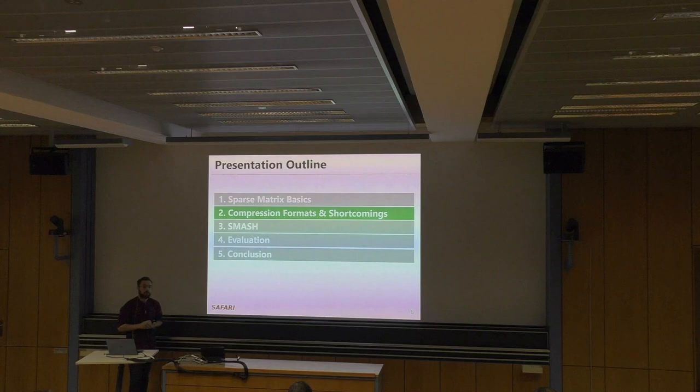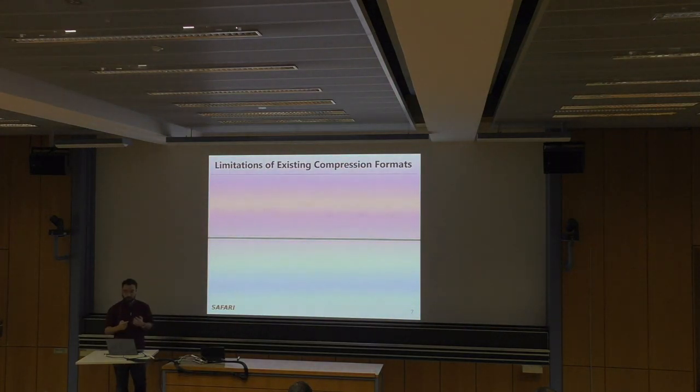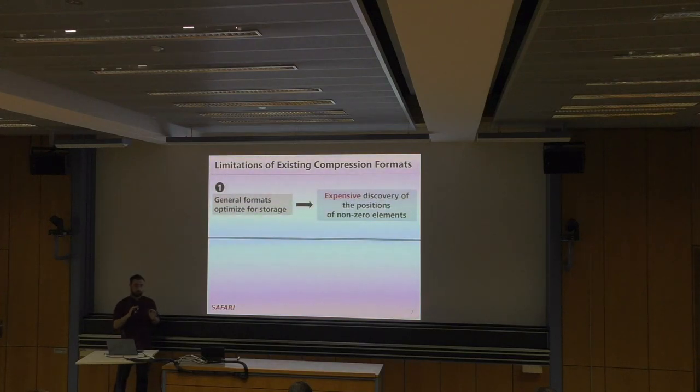We'll now discuss existing compression formats and their shortcomings. First, there are general compression formats that optimize for storage — they avoid storing zero elements and avoid computations on zeros. However, these formats keep metadata for tracking positions of non-zero elements, and this metadata results in expensive discovery of those positions. I'll dive into this class of compression formats first.